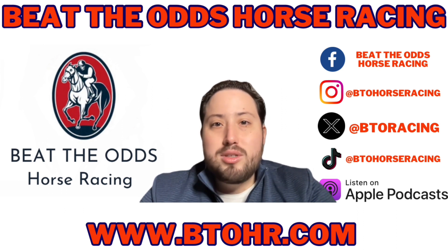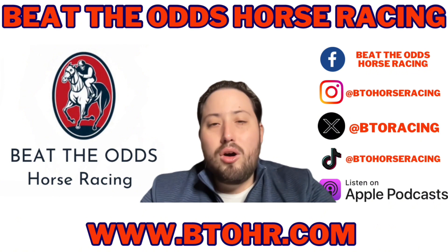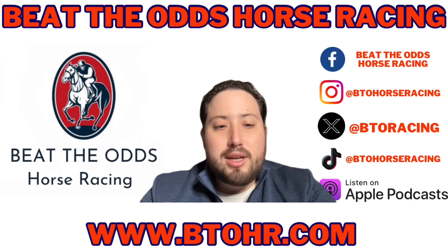Or the up and comers — horses that break their maiden by a large margin. Go check it out. We have horse racing information, workout reports, podcasts — all on our website.